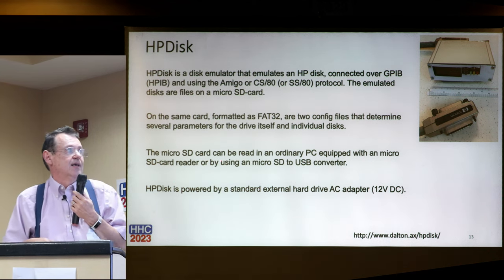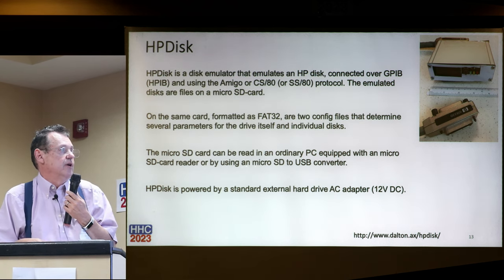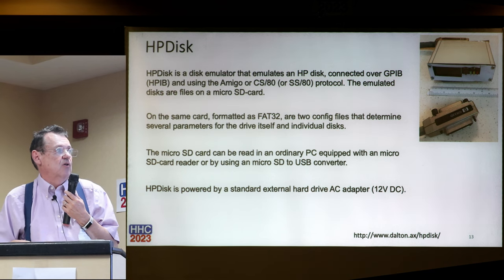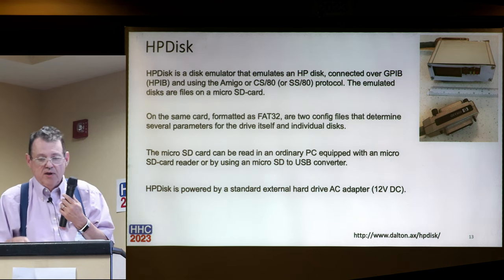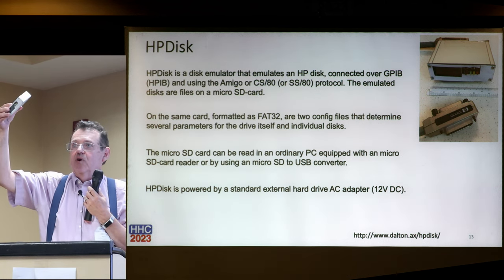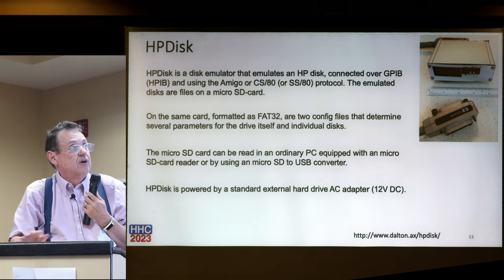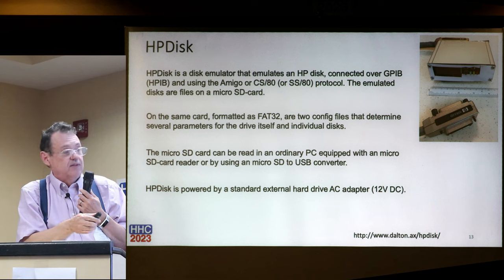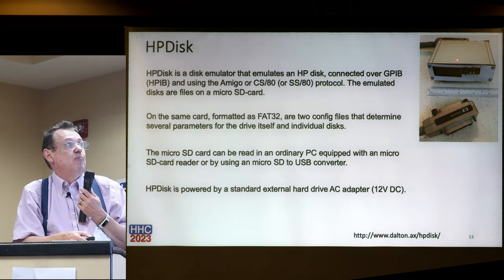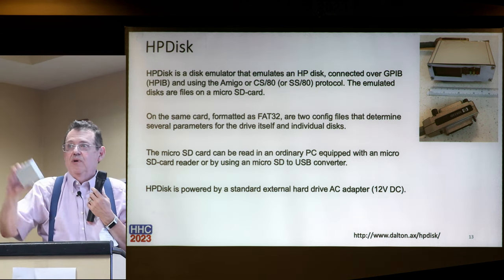The micro SD card can then be read in any ordinary PC with a card reader. HP Disk is powered by a standard external hard drive AC adapter - 12 volts. To put that in perspective: this is one card in a standard box, and the box is barely bigger than two HPIB connectors.